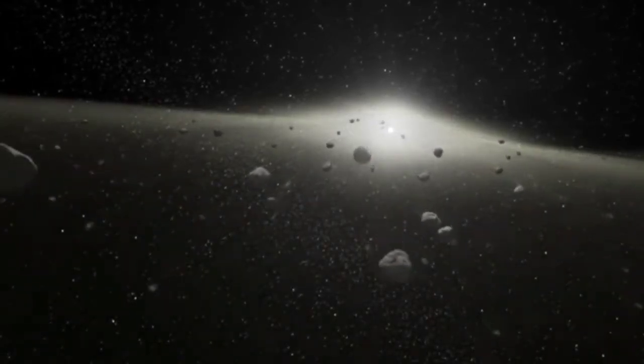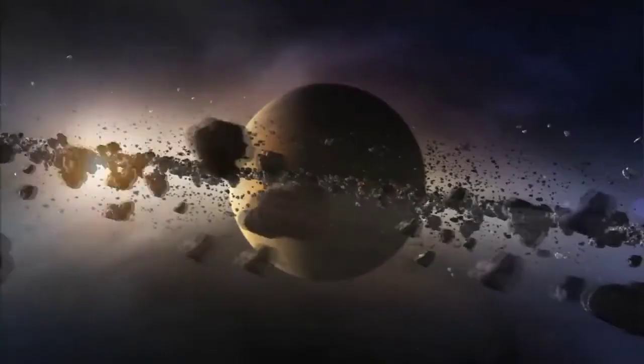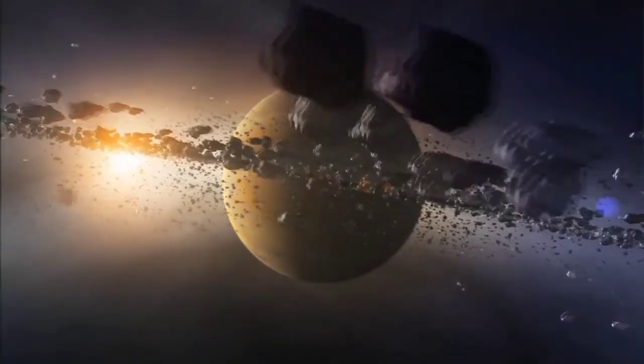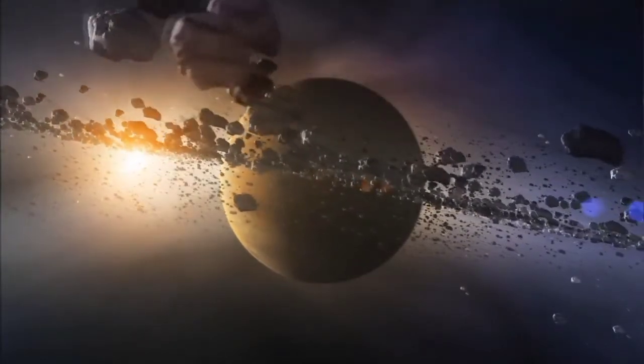Much of the Kuiper belt remains unexplored, but due to its relative closeness to us, it is and will continue to be greatly studied, especially since it could offer us some important answers regarding the formation of our solar system.